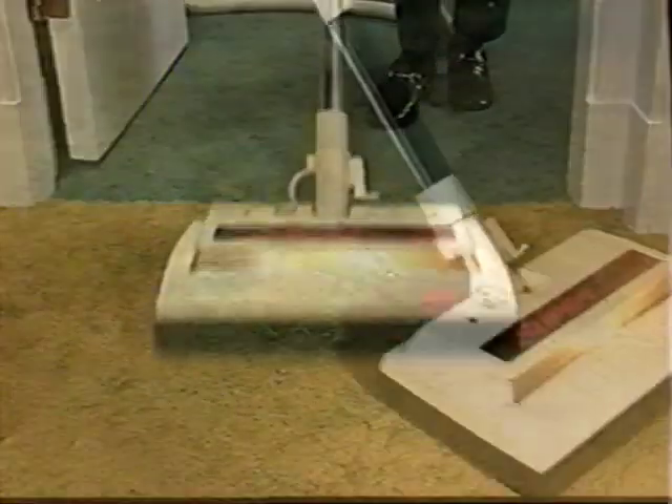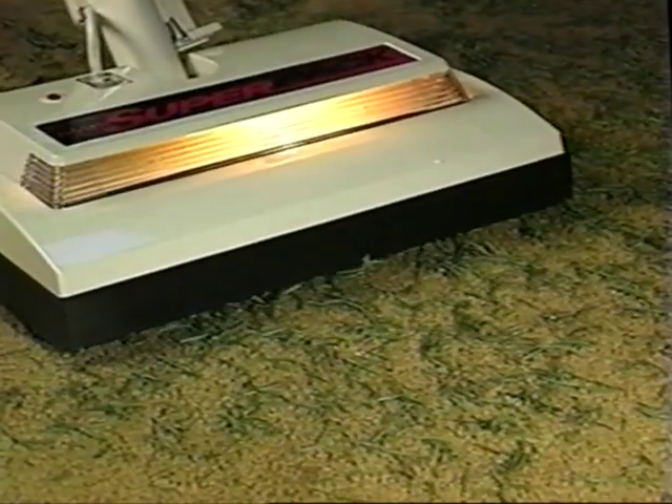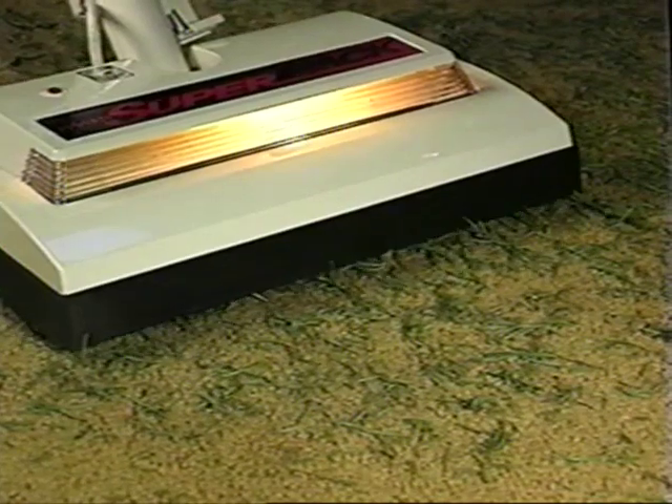Super System's wide track and awesome power cut vacuuming time by as much as two-thirds. With regular vacuums, you can't let the carpet get that bad because you have to run over it maybe six times before it picks everything up. But with a central vac, no matter how bad it is, you run over it once. The power and suction are so nice, it just picks everything up.